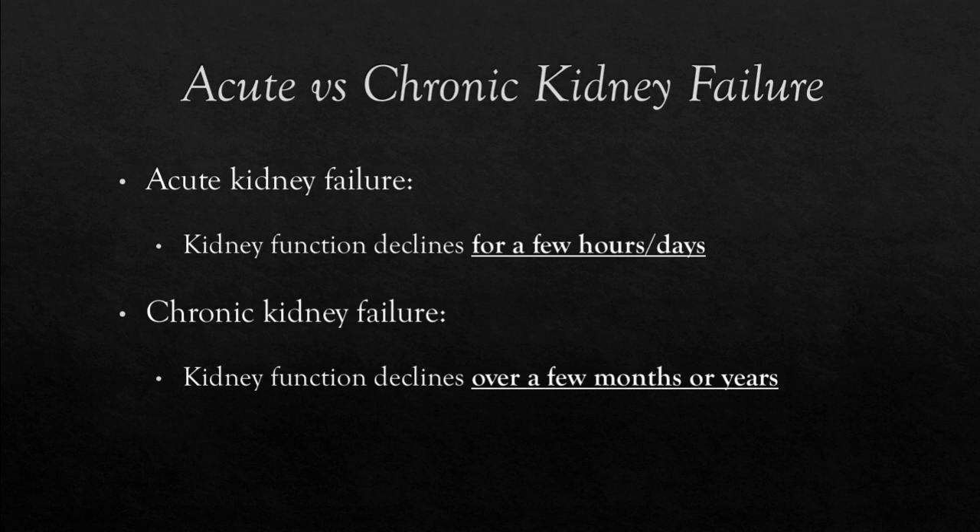Acute vs. Chronic Kidney Failure. Kidney failure refers to the failure of kidneys to carry out their function. Acute renal failure is suspected when kidney function suddenly declines over a few hours or days and is usually attributed to infections or toxins in dogs. Chronic kidney failure refers to when the lost function in kidneys is more gradual and may span a few months or years.